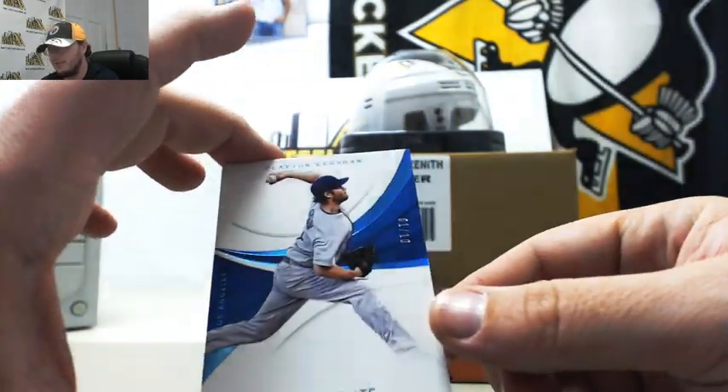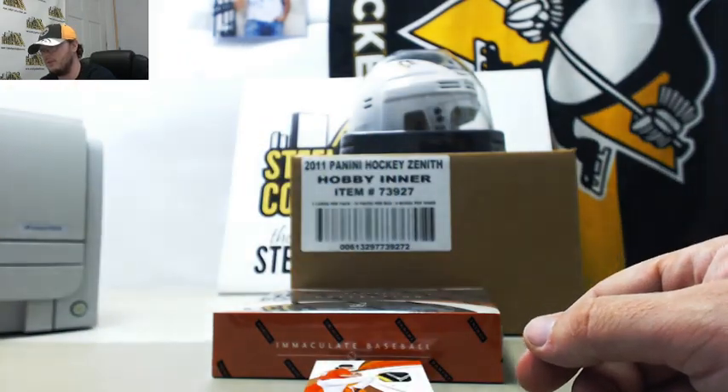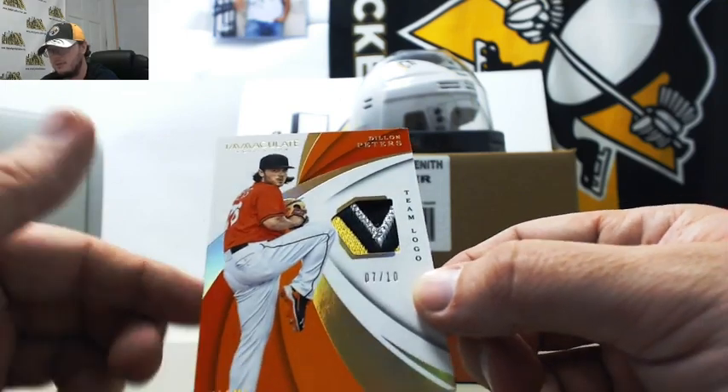Clayton Kershaw, numbered 1 of 10. Nice way to start it out there, 1 of 10 on the Kershaw. A really nice team logo patch, Dylan Peters, numbered 7 of 10 from Miami.